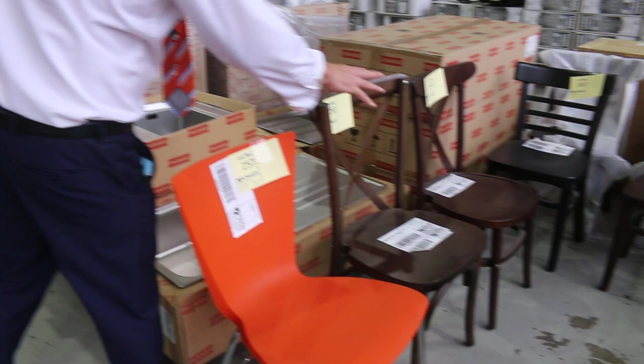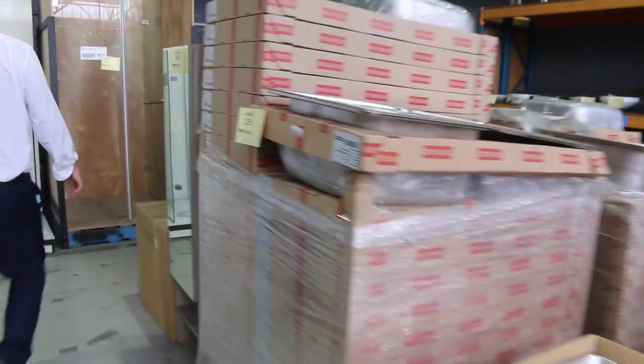Lots of dining chairs to clear as well — you're probably going to be looking around $10 a chair tomorrow. Really nice buying on the chairs.